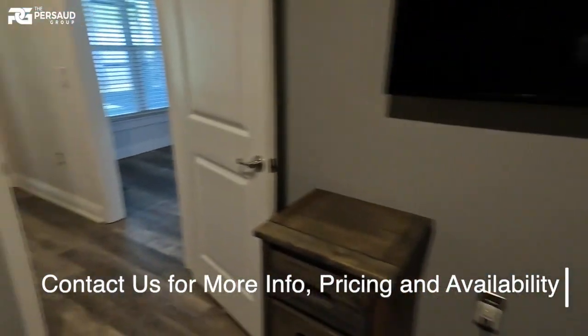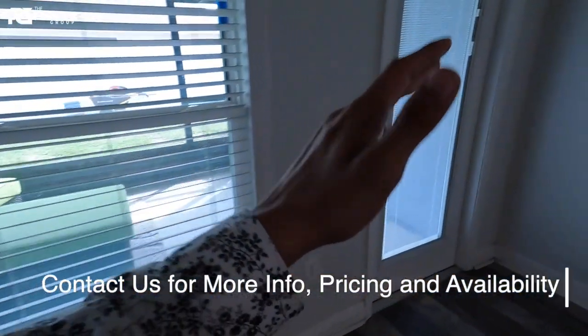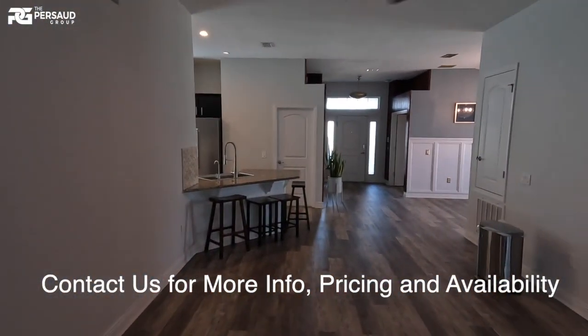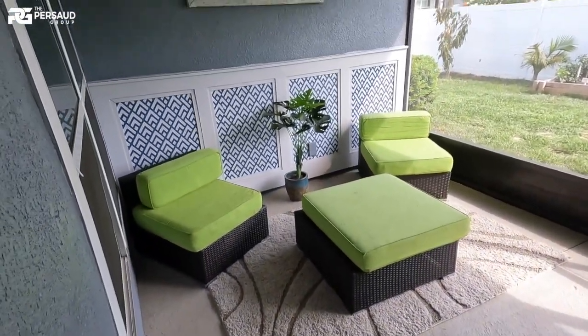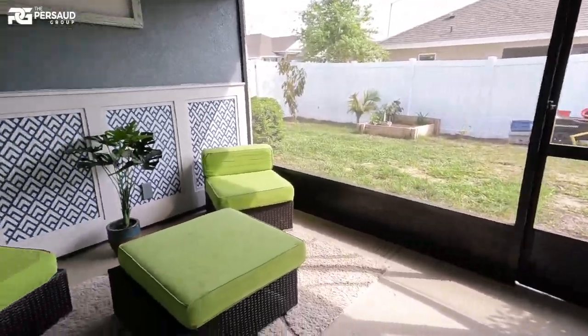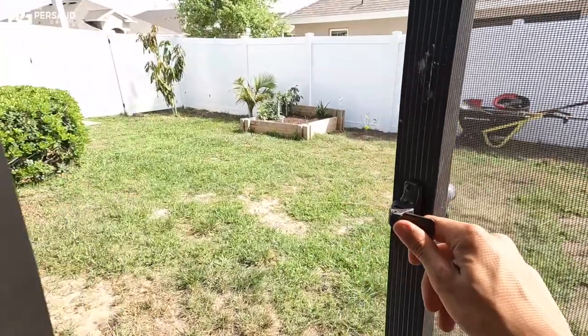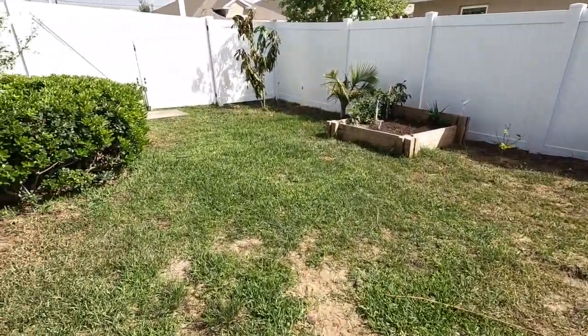I'm going to show you guys the outside of the home — the backyard space — to see what they actually did. Head through these doors here. This is a really solid home. You have a nice covered screen lanai, which is a definite plus — homes don't always come like this, and if they do, it's definitely going to be an upgraded option.